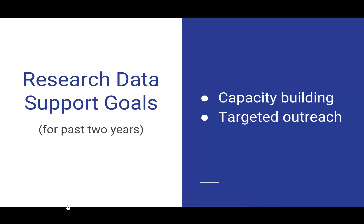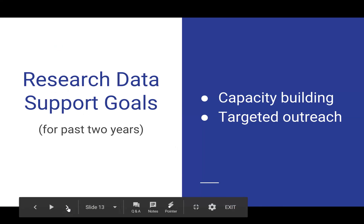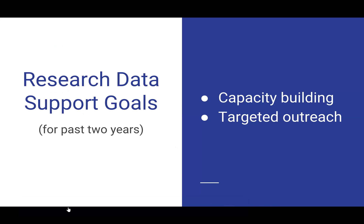For Research Data Support I've had two goals over the past two years: first, capacity building within the library for myself and my colleagues, and then providing targeted outreach in order to spread the word and start getting patrons to use this area.